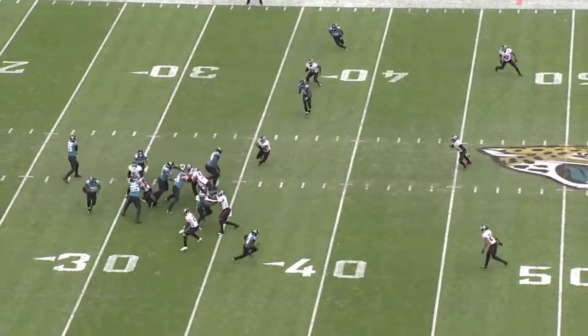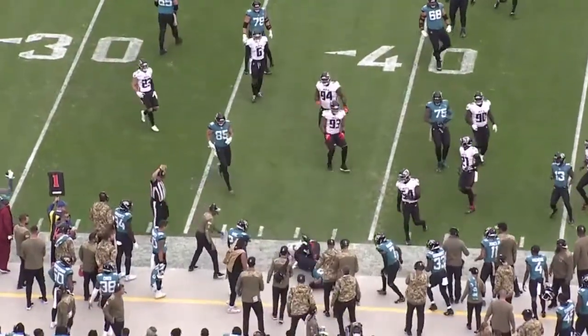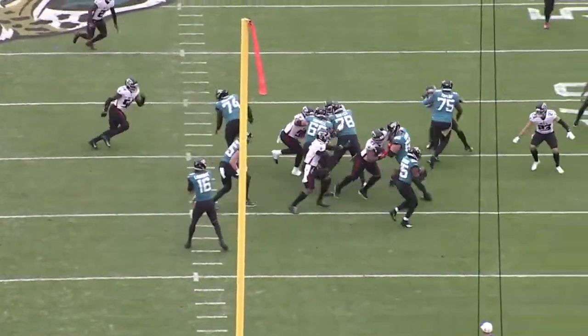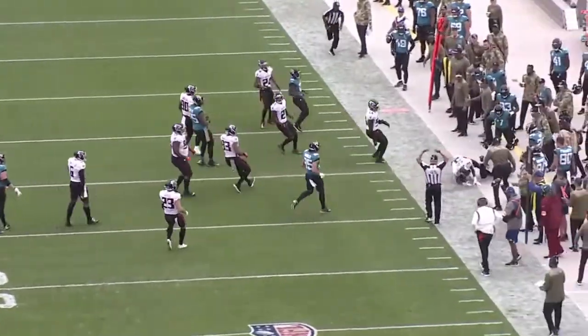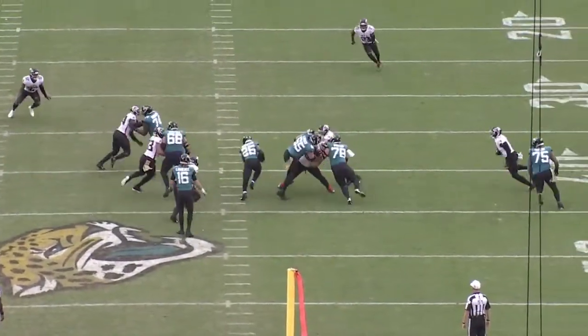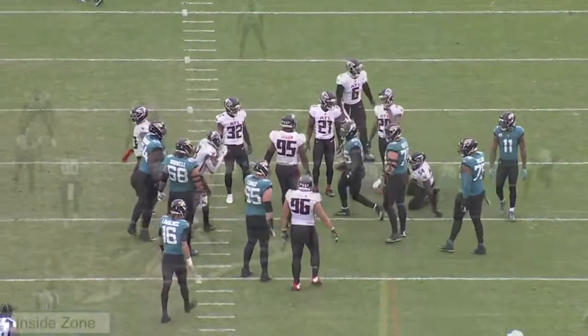There's no doubt about it, the Jaguars have had an up-and-down year so far, but week in and week out we see consistent player flash in James Robinson. Heading into his second year in the NFL, he's averaging over 5 yards a carry once again, and today I want to dive into his film and really analyze what he does well, what he brings to this Jaguars offense, and why this consistency from the running back position is so important for the young rookie Trevor Lawrence. So without further ado, let's jump into the film breakdown.